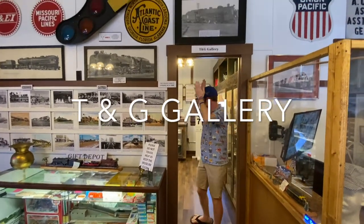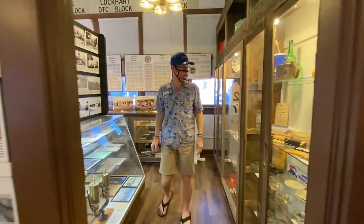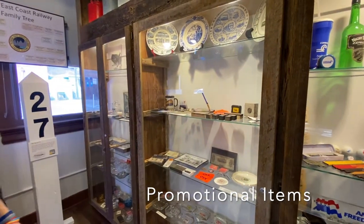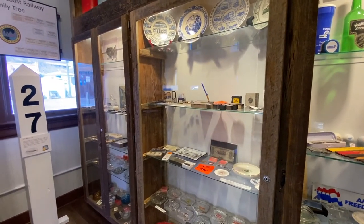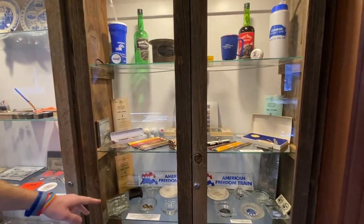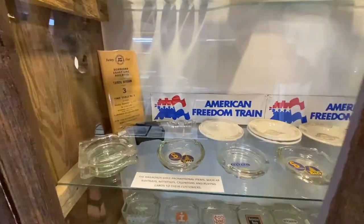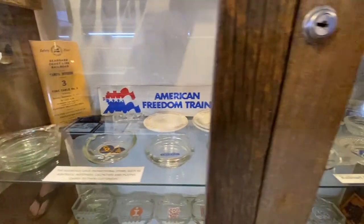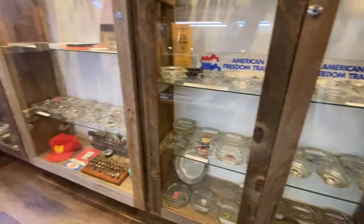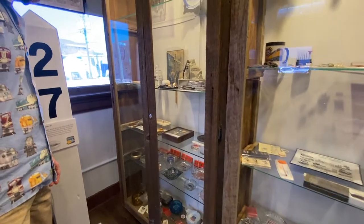This is our T&G Gallery — lots more stuff to see in here. This wall display shows monogram items for different railroads: promotional items, giveaways, things that were given to crews. We've got all kinds of stuff — pencils, ashtrays monogrammed for all the different railroads, a very impressive collection of those. More ashtrays over here, lots more promotional items, some calculators, Christmas ornaments, all kinds of different things branded for the different railroad companies.